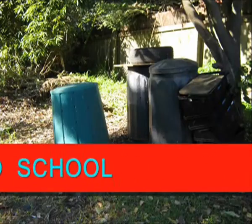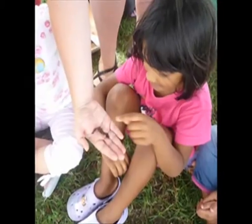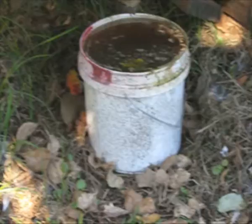Our school has become eco-friendly. We've got lots of worms in our worm farm and heaps of worm tea. If you don't know what worm tea is, it's actually worm pee.